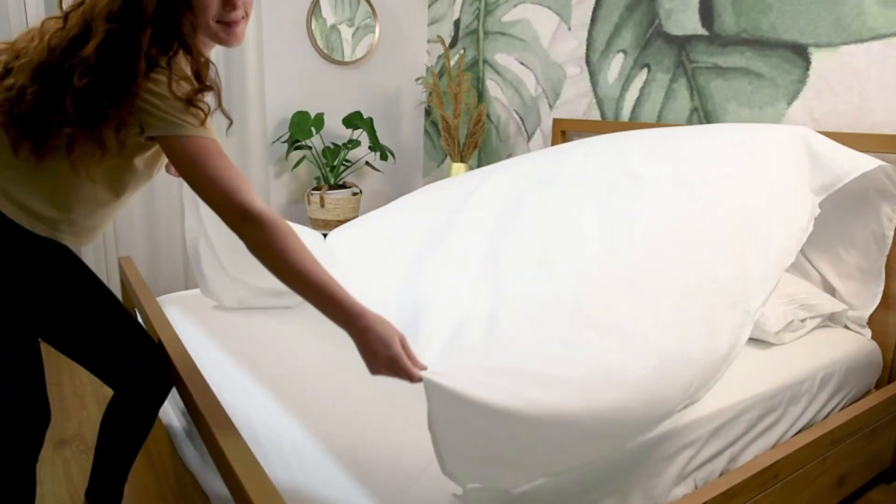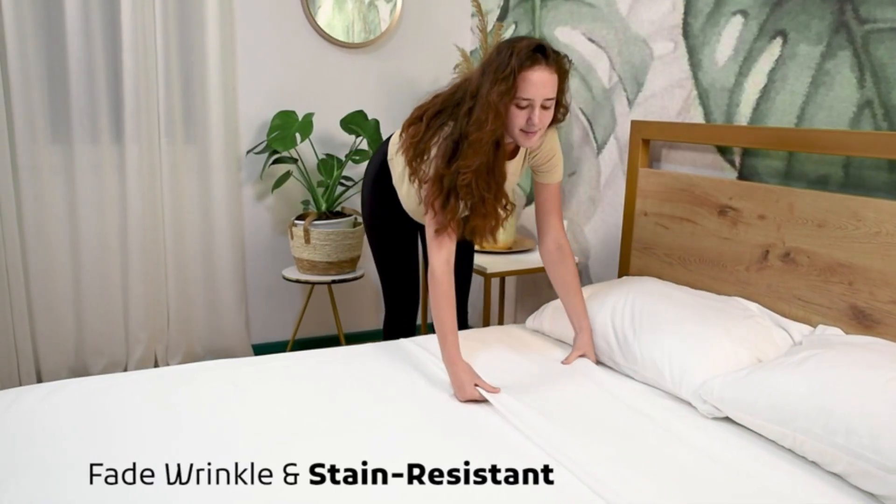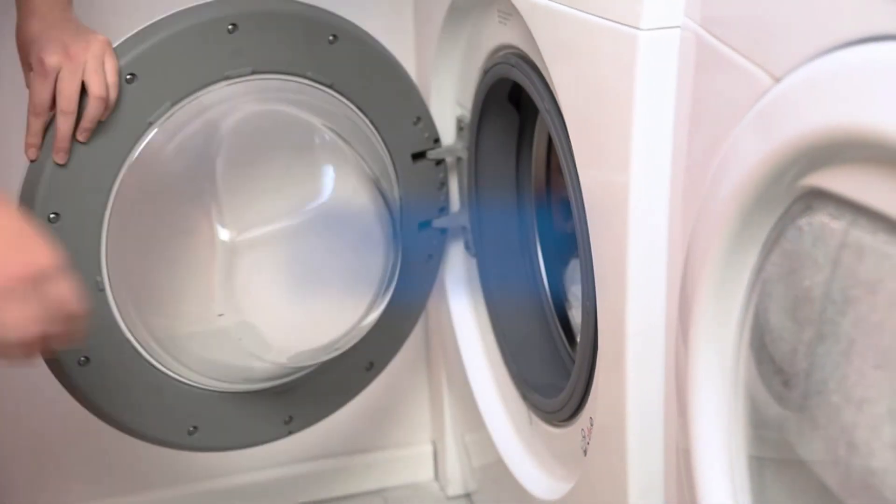How do they do in different seasons, and are they easy to take care of? Nestlé sheets are great all year. They keep you cool in summer and cozy in winter. Easy to wash and keep nice over time, they're not just comfy but super practical too.